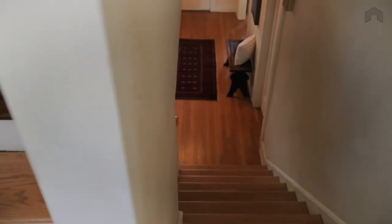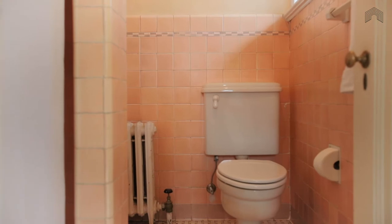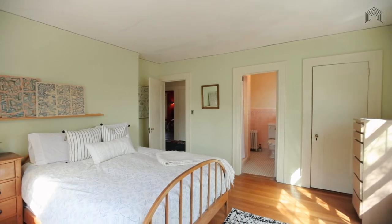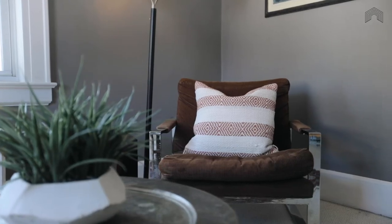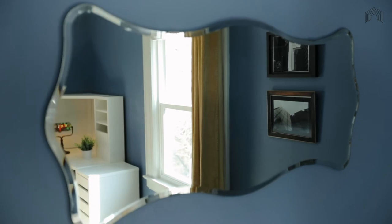Up the staircase we go to the second floor where we have four generous bedrooms. The first primary suite has an ensuite bathroom, tons of windows, and just great light throughout. There are three more bedrooms on this second floor so everyone has a place and plenty of space, before you transition up to the third floor.